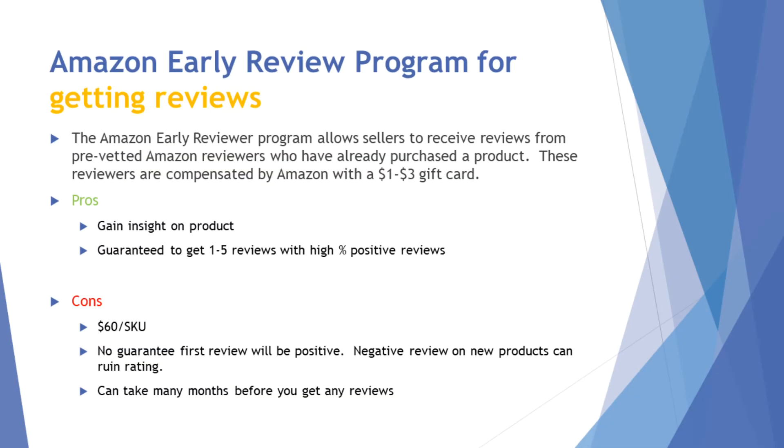A lot of sellers use the Amazon Early Review Program. Basically, Amazon will find some reviewers to help review your products to get started — usually brand new listings with very low or no reviews. You can submit into this program, and it costs $60 per SKU, which can be a little expensive. They will guarantee anywhere between one to five reviews, but not necessarily always positive. However, most likely they will be positive because these reviewers are getting compensation from Amazon, so in a way they're incentivizing the review.